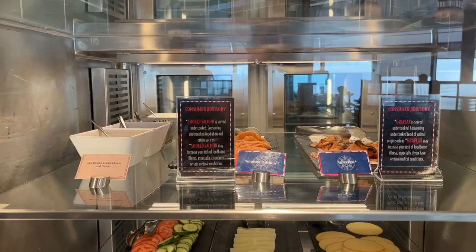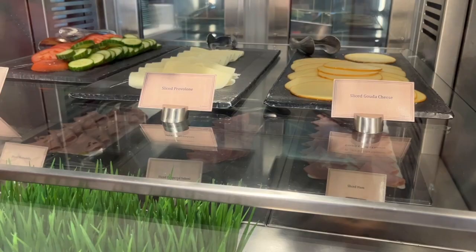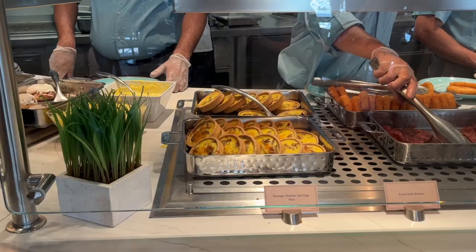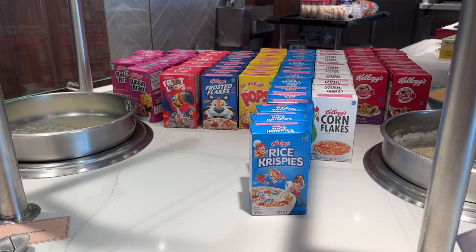If you want to make a bagel and lox sandwich, they've got smoked salmon, sliced provolone, sliced gouda, sliced ham, and salami. Down below there's toasted bread, English muffins, bagels, an array of spreads, little quiches, and eggs Benedict as well.